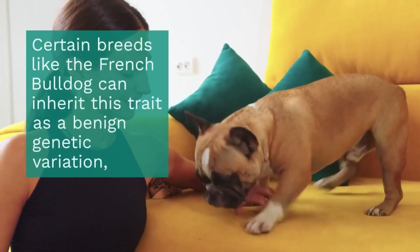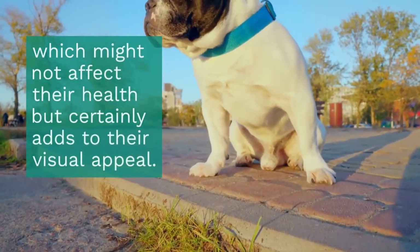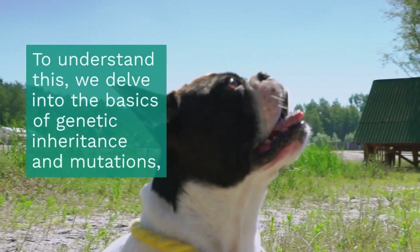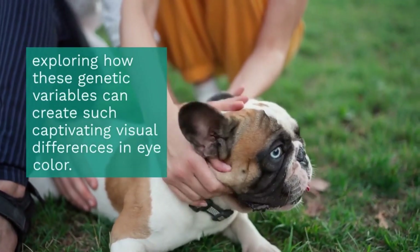Certain breeds, like the French Bulldog, can inherit this trait as a benign genetic variation, which might not affect their health, but certainly adds to their visual appeal. To understand this, we delve into the basics of genetic inheritance and mutations, exploring how these genetic variables can create such captivating visual differences in eye color.